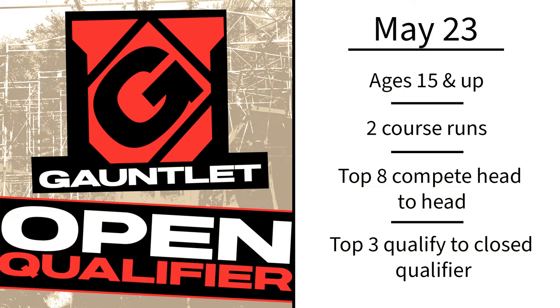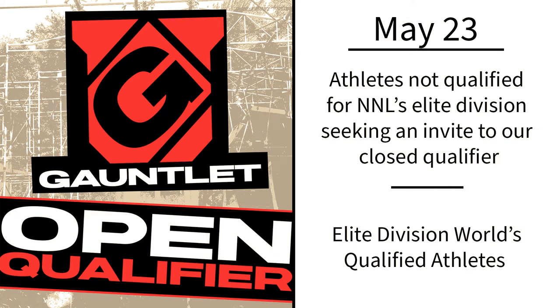The open qualifier is the same weekend as the amateur event — May 23rd. This is an opportunity for athletes to qualify to the closed qualifier if they aren't already qualified for the NNL World's Season 6 elite division. Athletes must be age 15 and up, and will get two opportunities to post their fastest time. The top eight move into a head-to-head single-elimination tournament, and the top three qualify to the closed qualifier. Athletes already invited to the closed qualifier may also compete in the open qualifier, but if they place in the top three, the spot bumps down to the next eligible athlete.